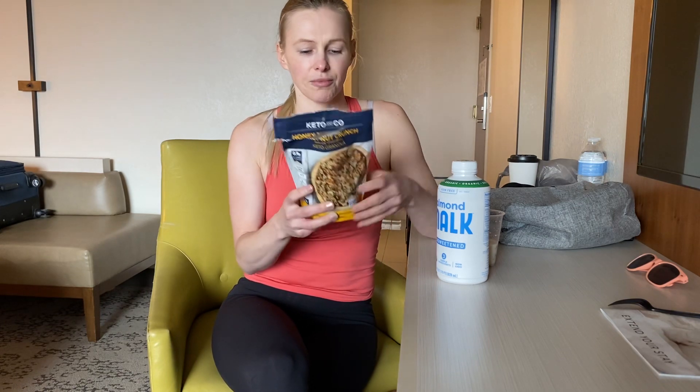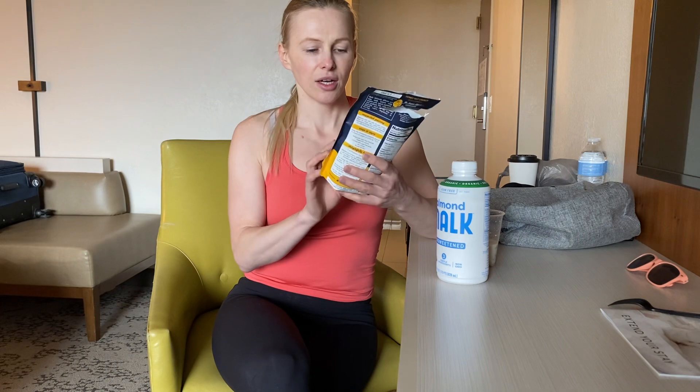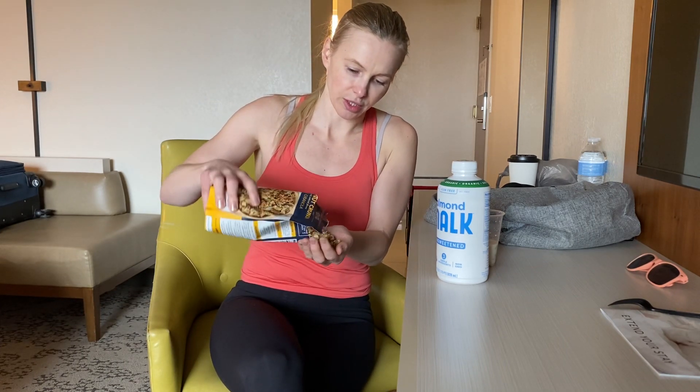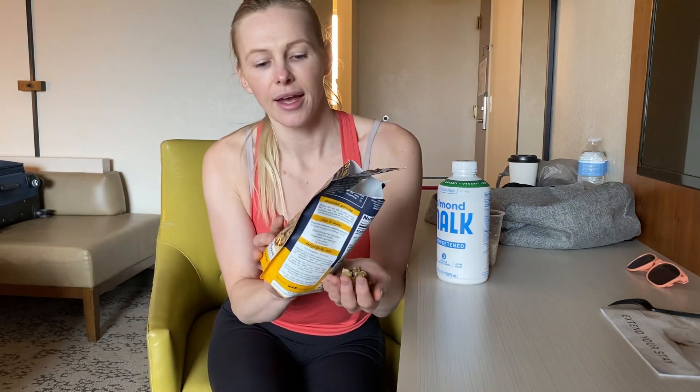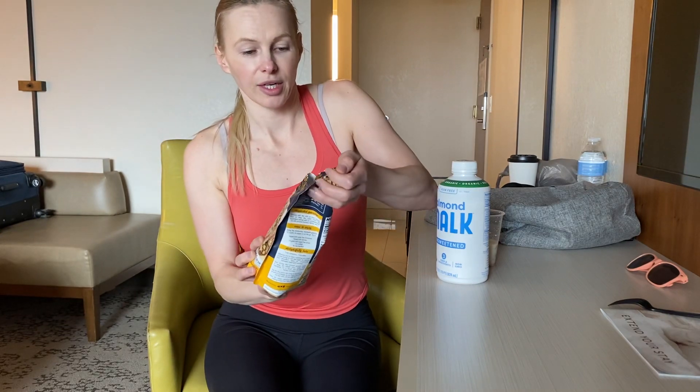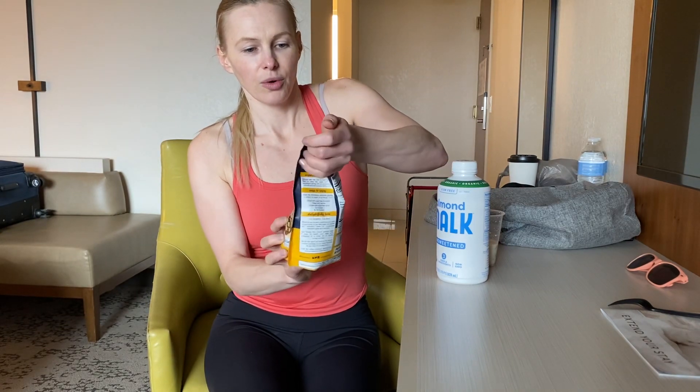This is called Honey Nut Crunch and it is so delicious. I'll just show you what the actual granola looks like here. That's with the package. Unfortunately, it didn't want to open for me so I kind of destroyed the top of it, but what can you do?